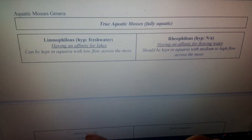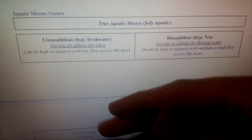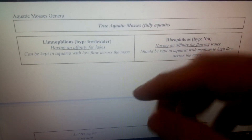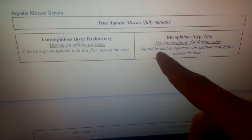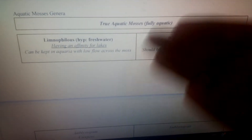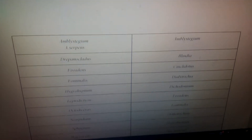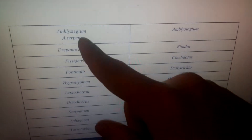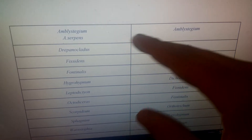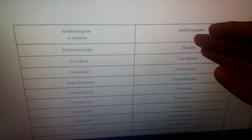Basically, mosses in the Limnophilus list can be kept in the aquarium with low flow across the moss and they'll do perfectly fine, because lakes don't have a whole lot of flow — maybe currents every now and again, but not much. Whereas Rheophyllus mosses should be kept with medium to high flow across them, because they're from flowing water. Some genera appear in both lists, meaning different species within that genus will prefer either low flow or medium to high flow.